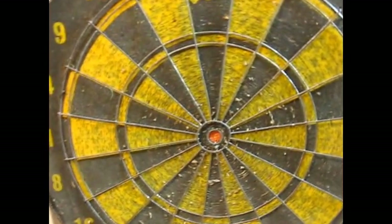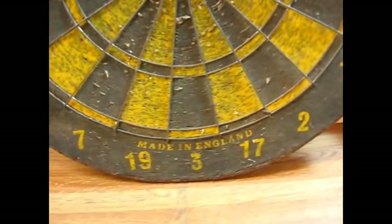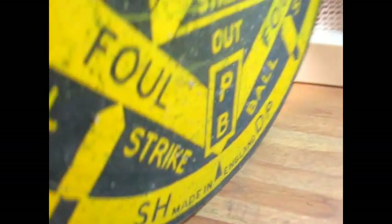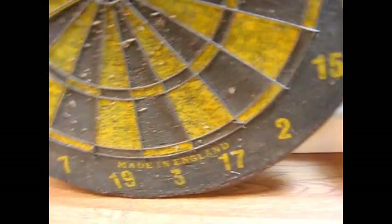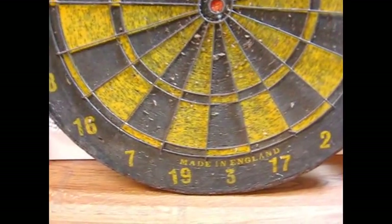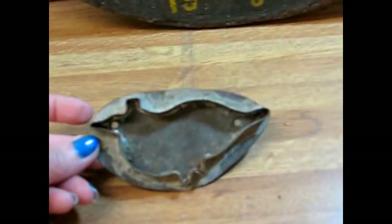Here in the back I have an early dartboard, and this one is made in England. It has beautiful tin edging — I'll turn it around so you can see what the back looks like. These pieces of course are very popular and collected for their graphical displays on your walls. Great for a game room or a man cave. Here's a nice early closed-back tin cookie cutter. This is a strange shape — I can't quite make out what it is, but I'm thinking it's some kind of a bird.